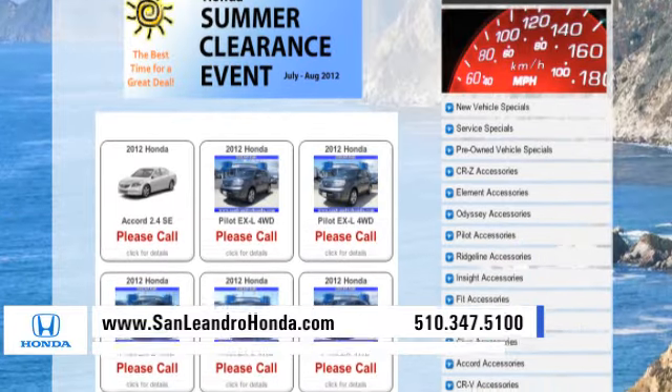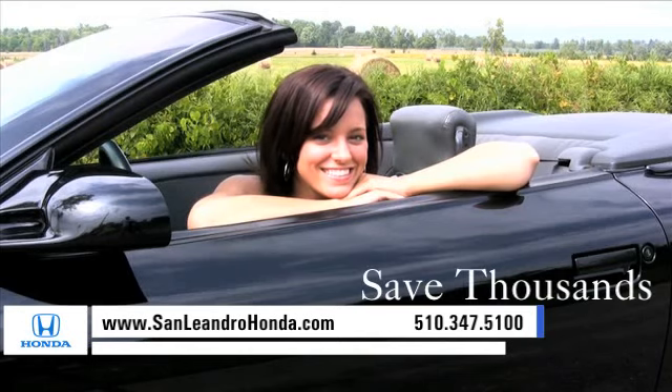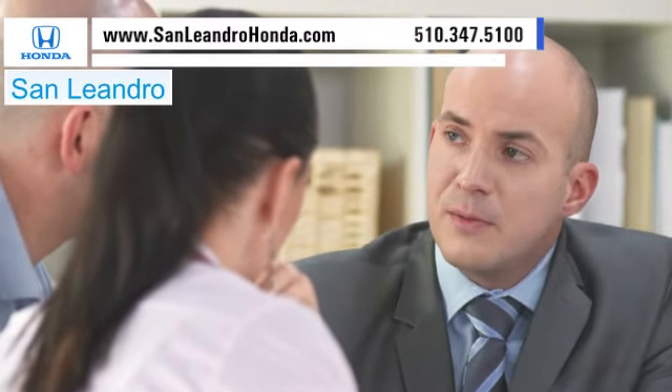Check out our Bay Area Honda clearance and save thousands of dollars. Contact San Leandro Honda before supplies run out.